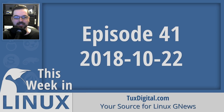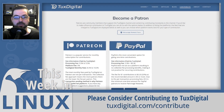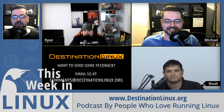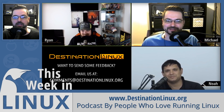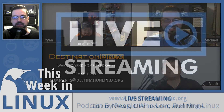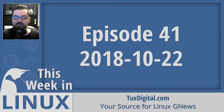Thanks for watching this episode of This Week in Linux. If you like what I do here, please like and subscribe. You can support the Tux Digital channel via PayPal, Patreon, and other methods at tuxdigital.com/contribute, or order the Linux is Everywhere t-shirt at tuxdigital.com/linuxiseverywhere. Check out the latest episode of Destination Linux this Wednesday at destinationlinux.org. This show is live every Saturday — join us in the live chat. I'm Michael Tonnell with Tux Digital, and as always, keep using, learning, and enjoying Linux.